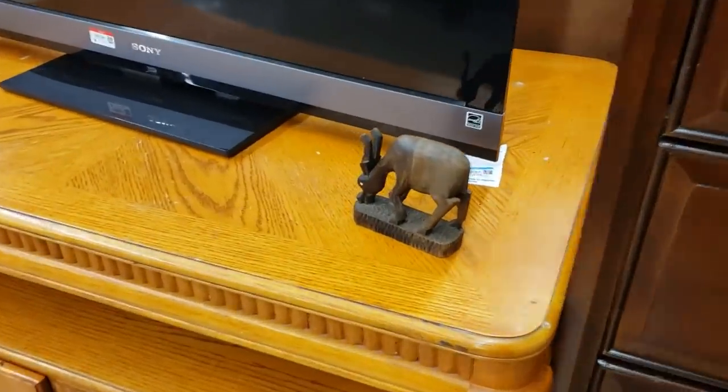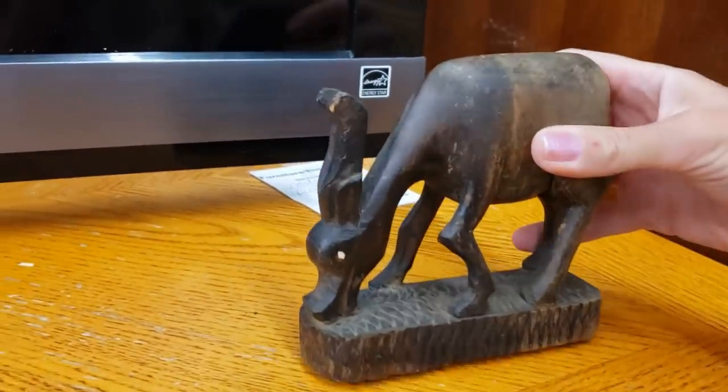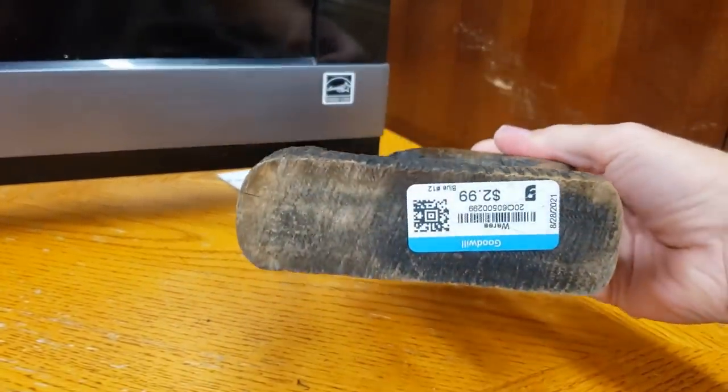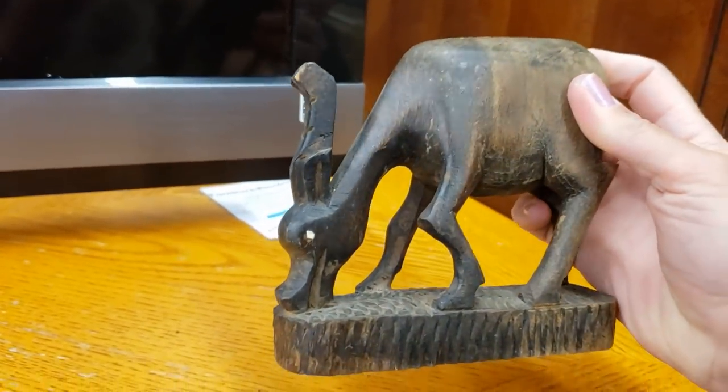Look at this fellow all by himself over here — hand carved wood, he's amazing. Those eyes look very white to me, I wonder what they're made of.